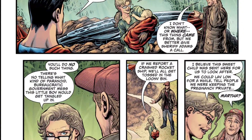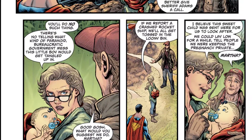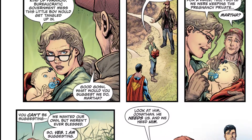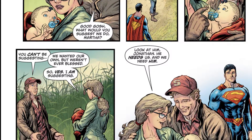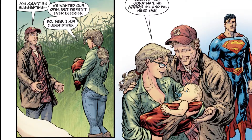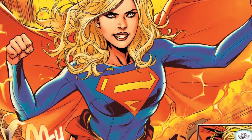He gets sent to this beautiful wet planet we call Earth, and he's picked up by John and Martha Kent. They're like, 'Oh, sky baby, dibs!' They pick him up and say, 'What do we name him? We'll call him Clark — he looks like a Clark,' even though he fell from the sky. He grows up in this small town and eventually becomes what we know as Superman.